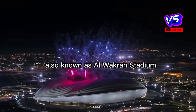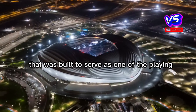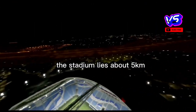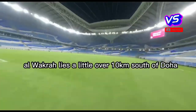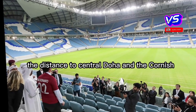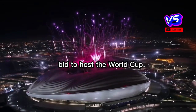Al-Janoub Stadium, also known as Al-Wakrah Stadium, is a recently opened stadium in the town of Al-Wakrah, built to serve as one of the playing venues of the 2022 FIFA World Cup in Qatar. The stadium lies about five kilometers east of the central souk and coast in Al-Wakrah. Al-Wakrah lies a little over 10 kilometers south of Doha on the Persian Gulf coast, with the distance to central Doha and the Corniche just over 20 kilometers.